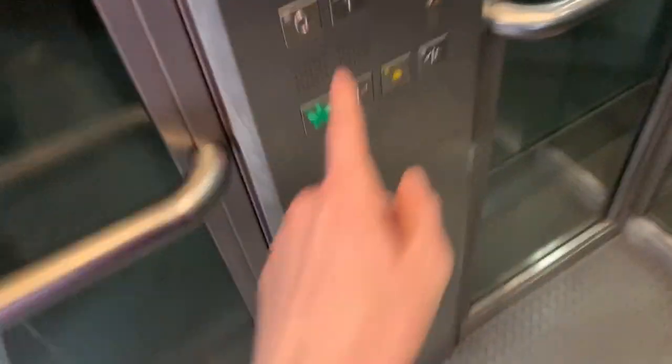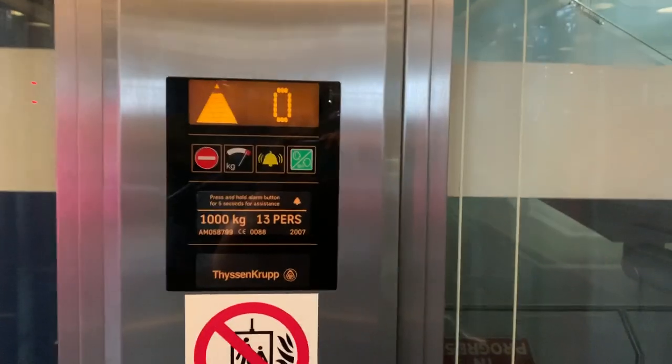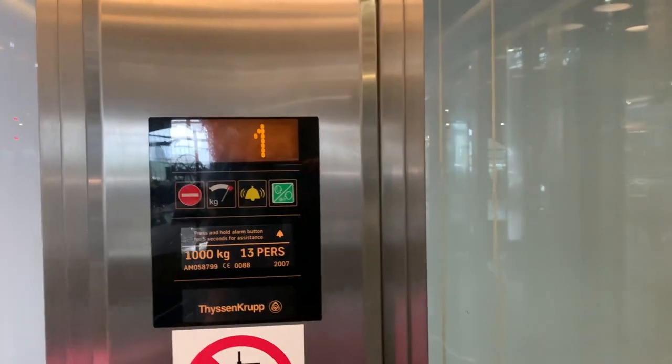This is the lift at the National Railway Museum in York. Let's go to one. It's a Thyssenkrupp lift. The capacity is 1000kg and it was built in 2007.